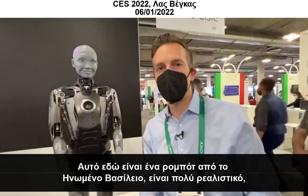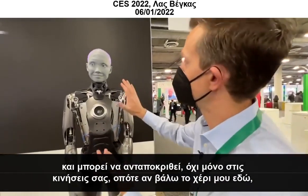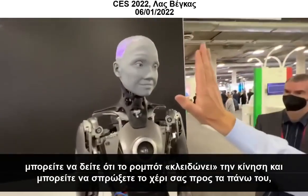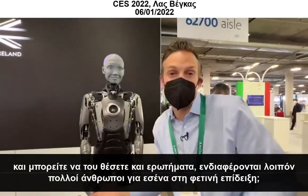This is a robot from a company out of the UK, and it's very realistic. It can respond not only to your movement — so if I put my hand here, you can see the robot sort of locks on — and you can also kind of push your hand toward the robot. The robot will respond to that, and you can ask it questions.